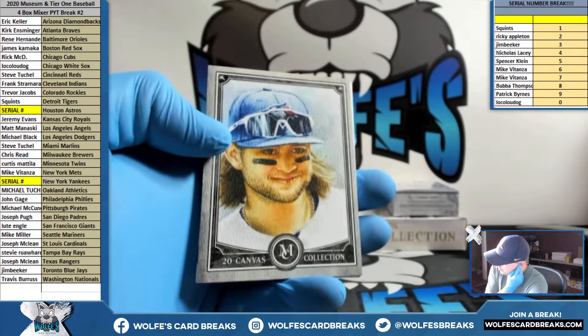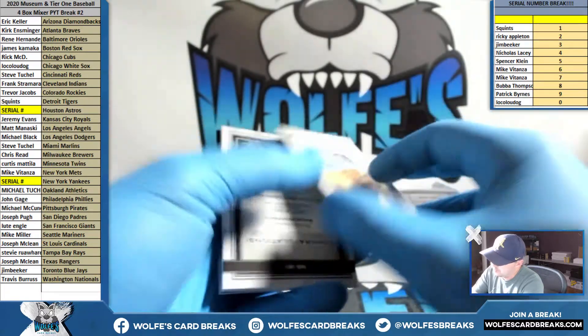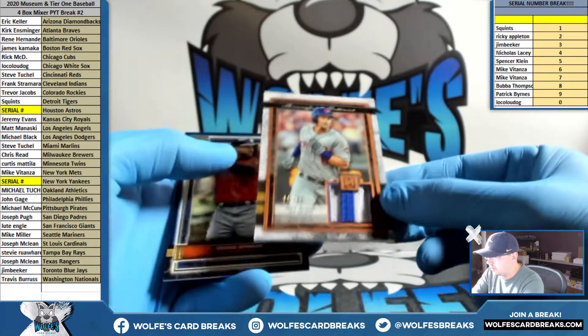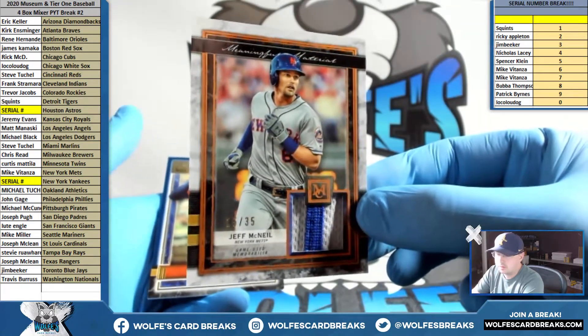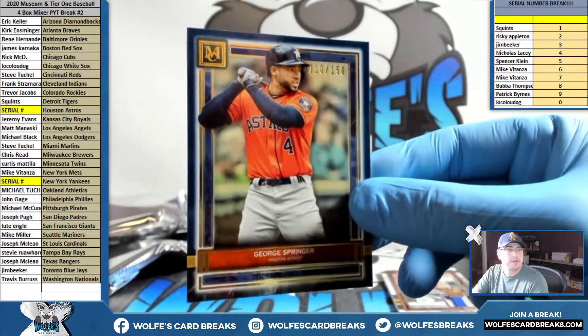Bo Bichette reproduction. Jeff McNeil, 15 out of 35 — nice little Relic there for the Mets. And George Springer for the Astros, 10 out of 150 — that'll go to the zero spot.